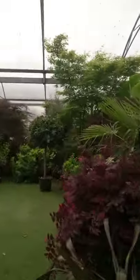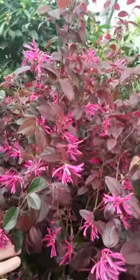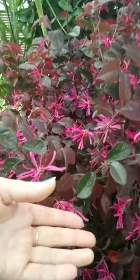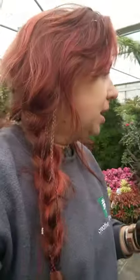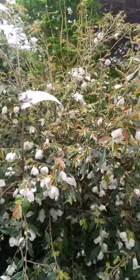Coming back around, we've also got the Loropetalum still going with those beautiful papery flowers. As I've said before, it's a really good one because it's evergreen and has beautiful flowers, but it does need a sheltered position. And just coming back to the Camellia Cupido that we looked at last week.